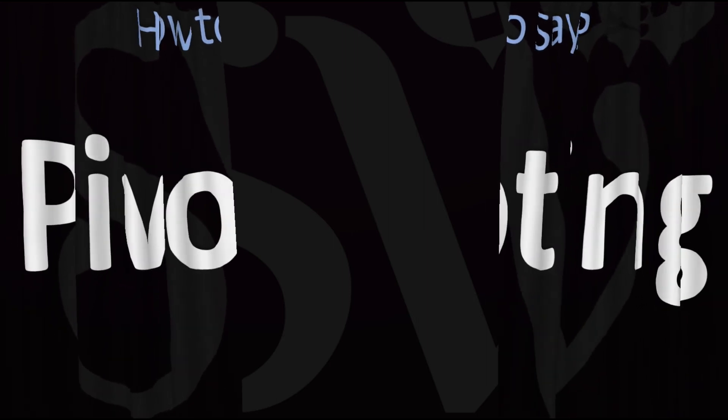Here are more videos on how to pronounce more interesting words in English whose pronunciations aren't always obvious. I'll see you there to learn more.